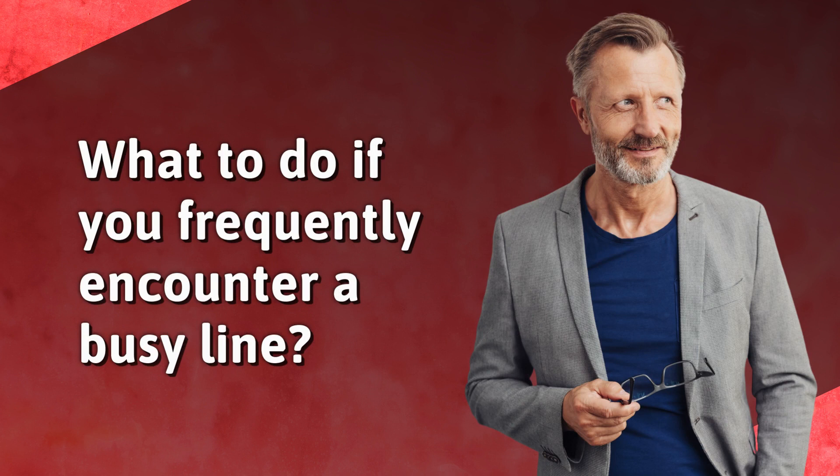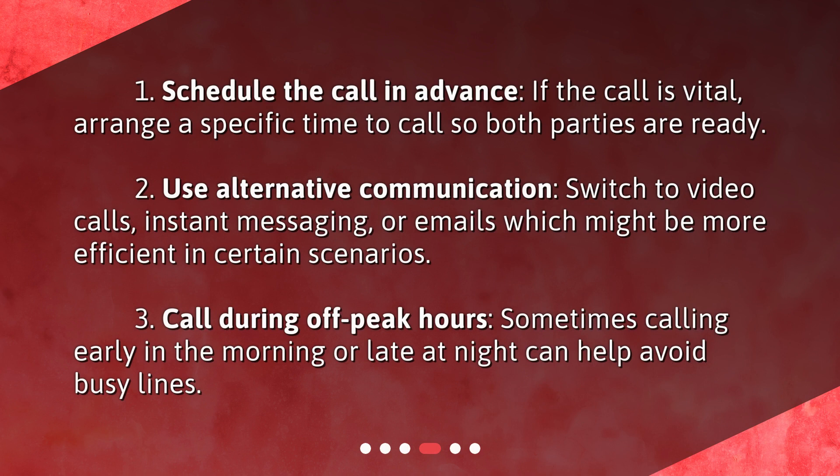What to do if you frequently encounter a busy line? 1. Schedule the call in advance. If the call is vital, arrange a specific time to call so both parties are ready. 2. Use alternative communication. Switch to video calls, instant messaging, or emails, which might be more efficient in certain scenarios. 3. Call during off-peak hours. Sometimes calling early in the morning or late at night can help avoid busy lines.